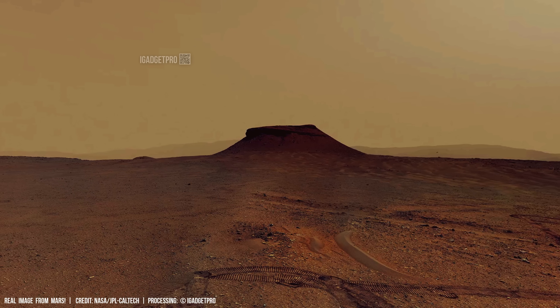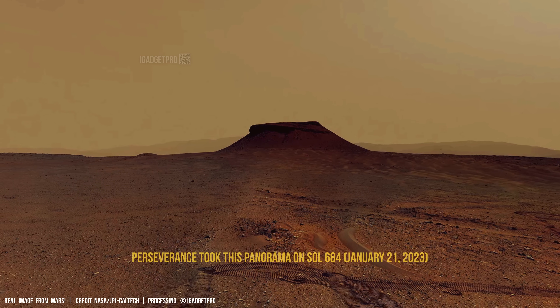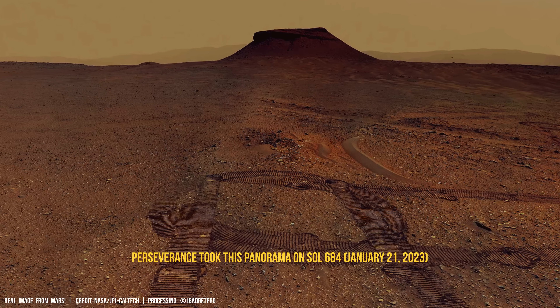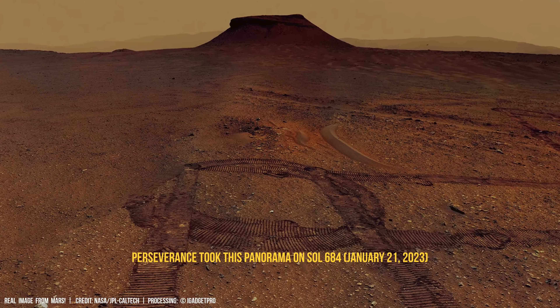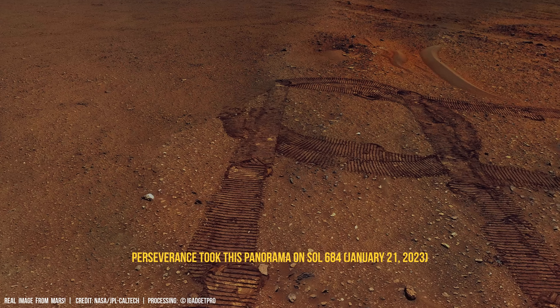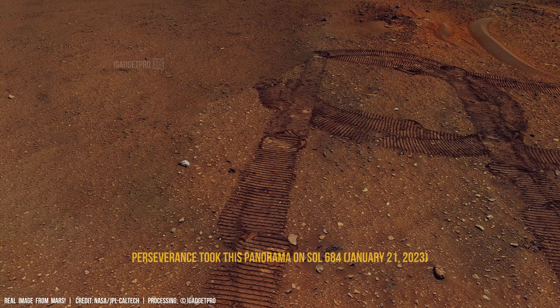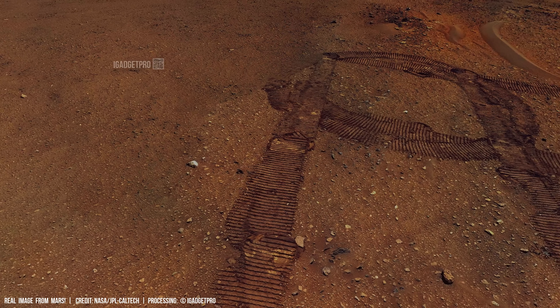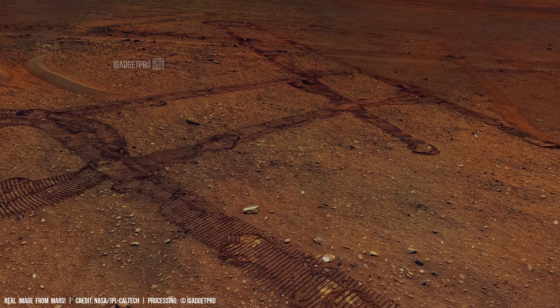A barren Martian plain scattered with angular rocks on reddish dust. The dark track winds through the terrain, evidence of the rover's recent path.